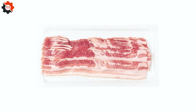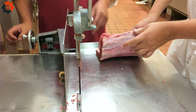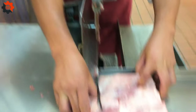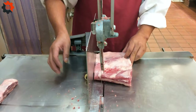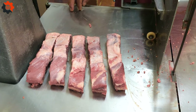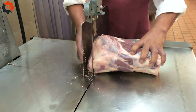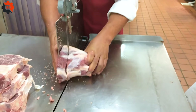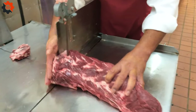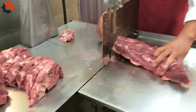Plus, we'll peek into the innovation lab where new pork products are born, blending culinary art with nutritional science. Sustainability and animal welfare are also on the menu, showcasing how modern facilities are striving to reduce waste and ensure ethical treatment. Join us on this deep dive into pork processing, where every detail matters in crafting the delicious bites we enjoy every day.